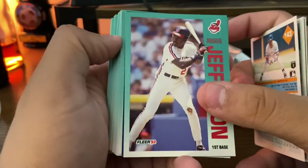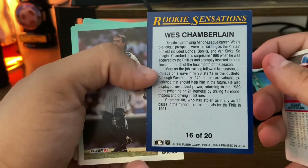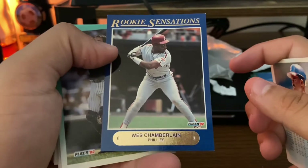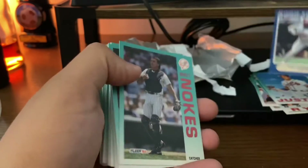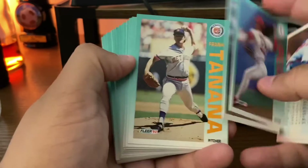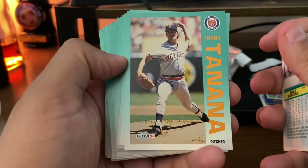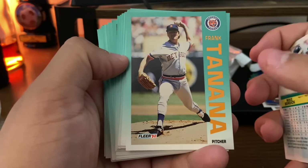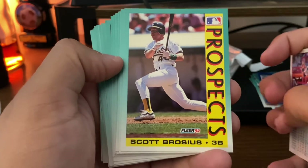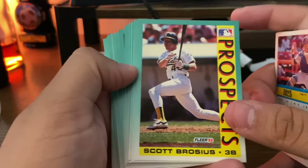There you go — a Rookie Sensation insert: Wes Chamberlain. So there's an insert in pack two as well. Wes Chamberlain didn't quite pan out, but the Rookie Sensation card is a decent design — the font's a little dated but kind of nice. Not a bad card. Matt Noakes with the Yankees, Mark Gardner, Mike Bordick, Frank Tanana — a long-time pitcher in the majors who has signed autographs for me and sent me his testimonial. Prospects: Scott Brosius — this may be his rookie card. He's probably most famous for his time with the Yankees and the 1998 World Series MVP. This could be his rookie card, so I'm going to hold on to it.